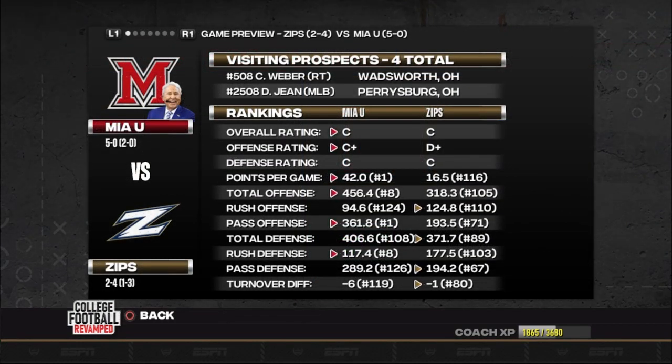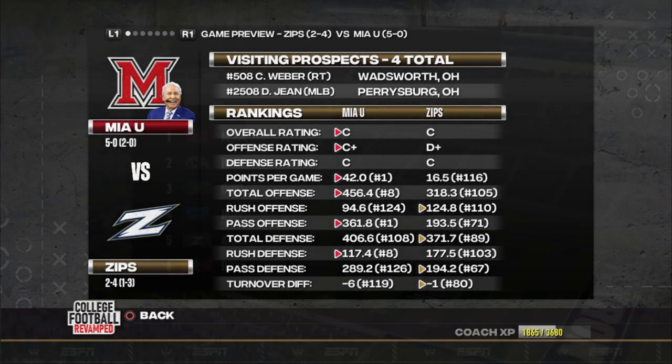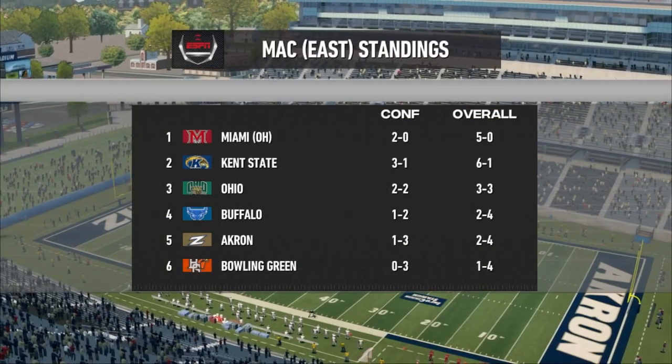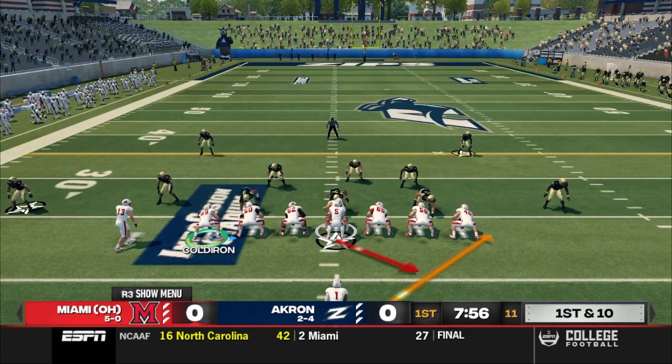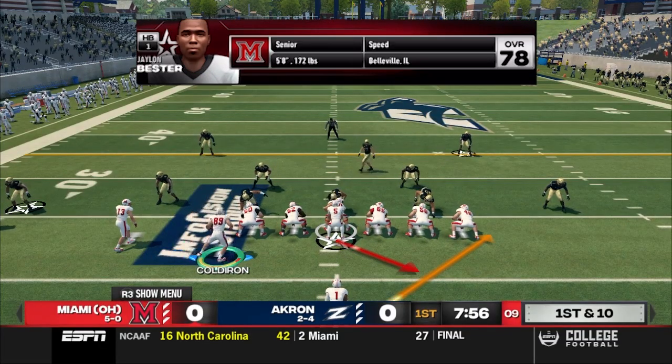Akron is only averaging 16 points per game, 125 yards on the ground, and 193 yards through the air. The Akron defense is solid, though — top 100, really good against the pass. It's a battle of two MAC East teams, and Akron is looking to pull off the upset. We're going to see the Red Hawks' offense on the field first.